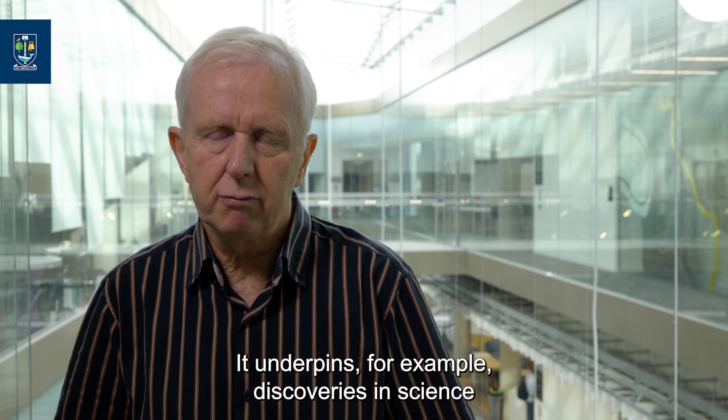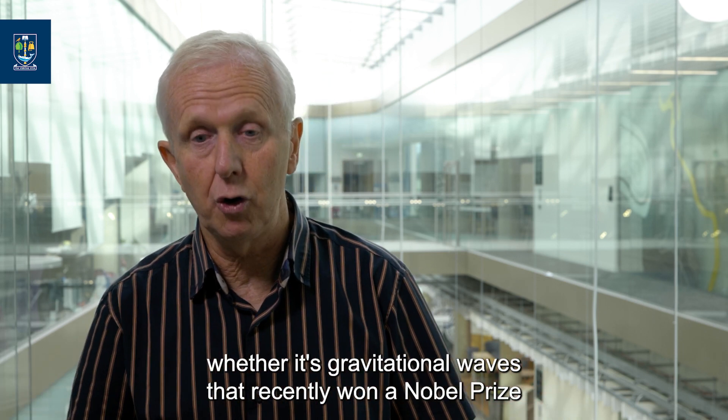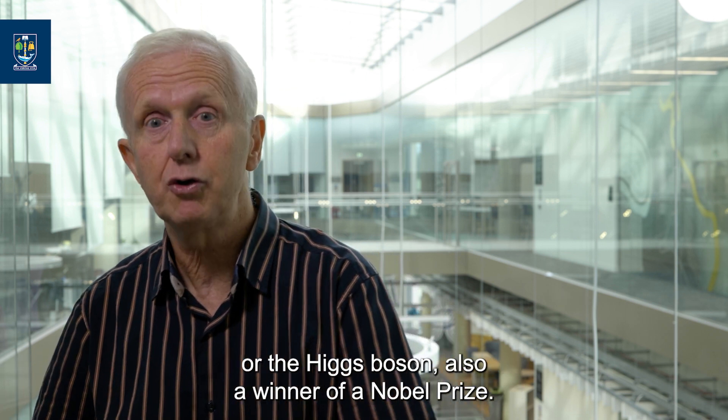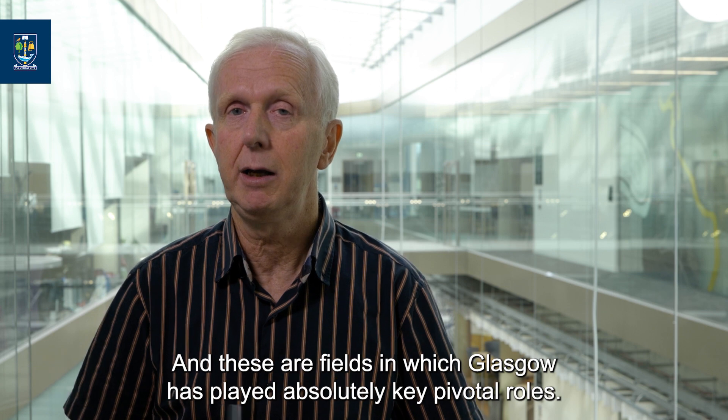It underpins discoveries in science, whether it's gravitational waves that recently won a Nobel Prize, or the Higgs boson, also a winner of a Nobel Prize — and these are fields in which Glasgow has played absolutely key, pivoting roles.